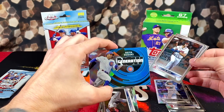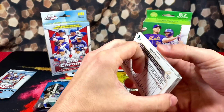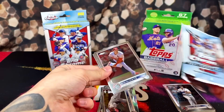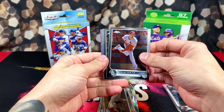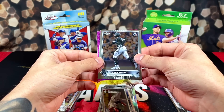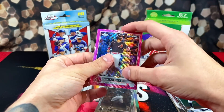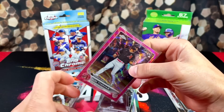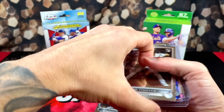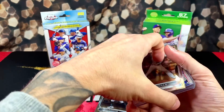We have CJ — not a terrible pull — Seiya Suzuki, Generation Now refractor, pretty card. Matt Olson and Michael Lorenzen on the back. Last pack: looks like no numbered cards in this box. Steven Matz, Alec Thomas, Taylor Walls, Joe Dunand — and at least we got a rookie. Three for three on rookie pink waves — can't be too upset. Pulls from the Chrome box: three pink wave rookies — MJ Melendez, Jeremy Peña, Alec Thomas. Not too bad.